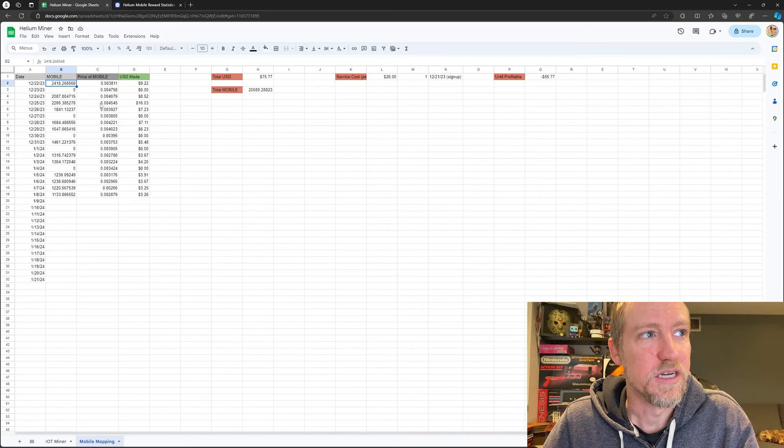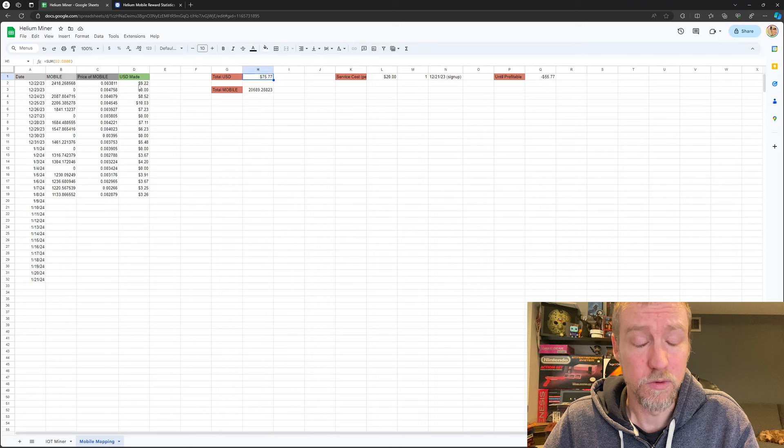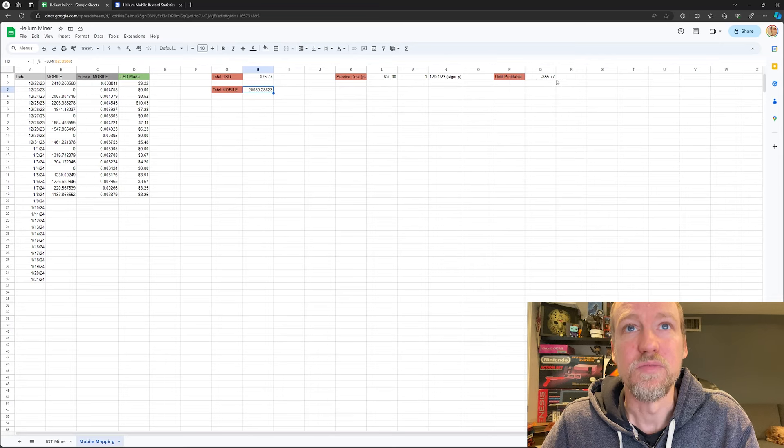This is the price of mobile each day — it's been pretty consistent, down a little the last couple days, but spiking up slightly today. Had I sold mobile on each particular day, this shows what I would have made. In total, I'm about $55 profitable already. The service costs about $21.78 after taxes, and I haven't sold any mobile yet.